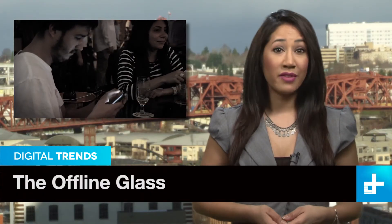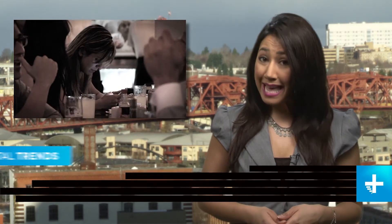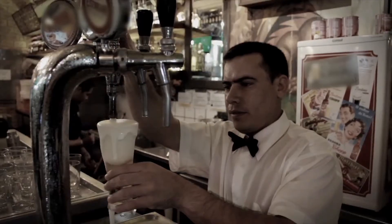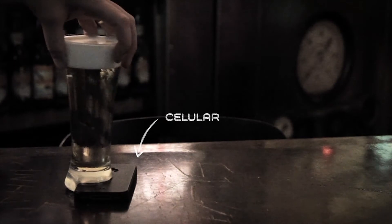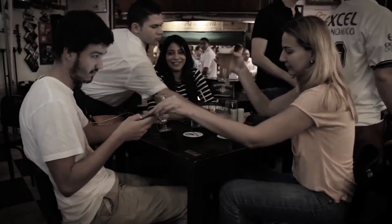One drawback to the interweaving of social media and our everyday lives, if you haven't noticed, is some pretty anti-social behavior. Well, a bar in Brazil decided to put a stop to all this with a very low-tech solution. They cut a wedge out of the base of each of their beer glasses, the exact size and shape of an iPhone. In order to rest a beer on the table, drinkers are forced to set down their handheld portals to the outside world.